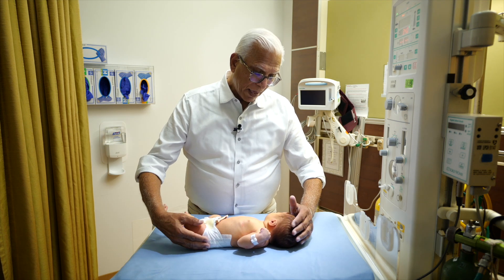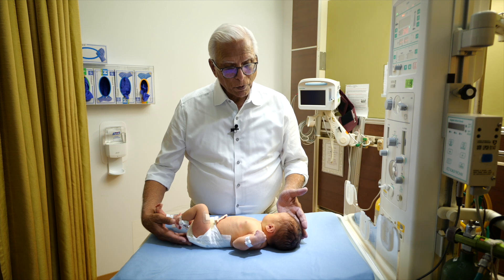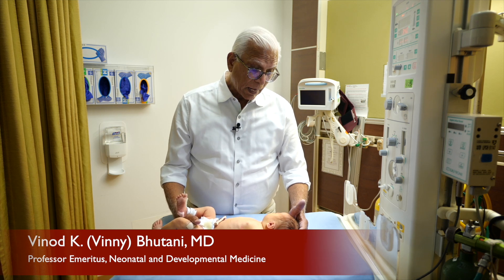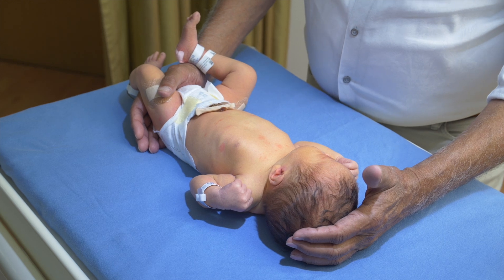This is Baby, who is just going to be examined for her newborn care. Most importantly, what I will be checking about is her jaundice. My name is Vinnie Bhutani, and I am a Baby Doctor, and we are here to talk about Baby's jaundice.